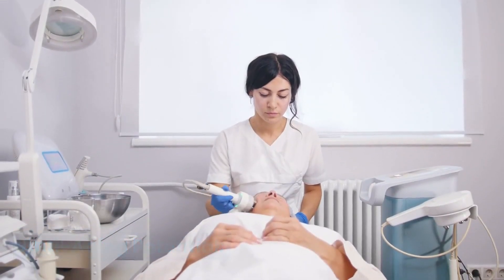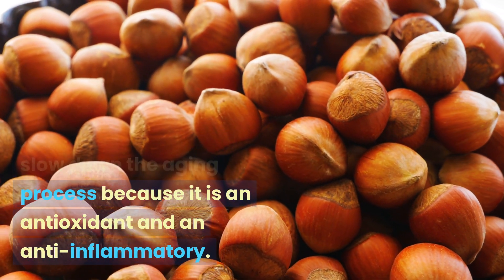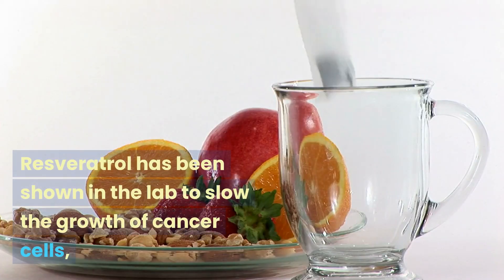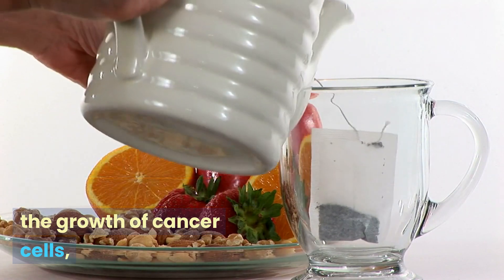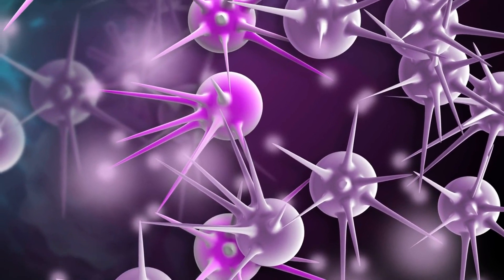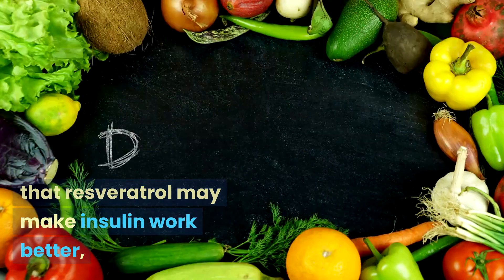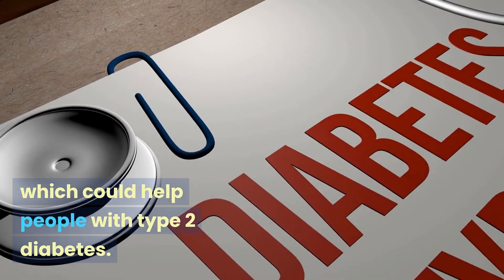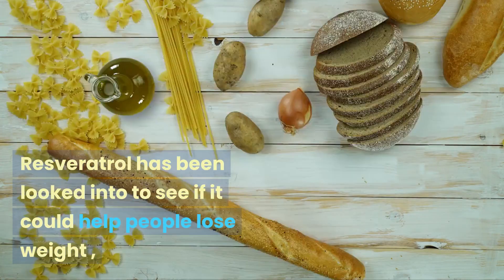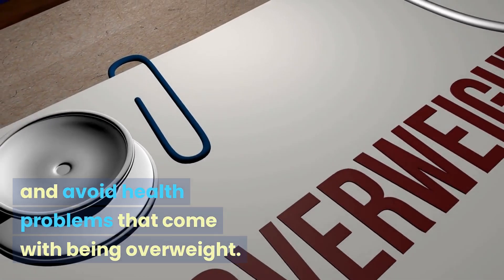Resveratrol may help slow down the aging process because of its antioxidant and anti-inflammatory properties. It has also been shown in lab studies to slow the growth of cancer cells, especially breast, prostate, and colon cancer cells. Some research shows that resveratrol may improve insulin sensitivity, which could help people with type 2 diabetes. Additionally, it has been studied for its potential to help with weight management and avoid health problems associated with being overweight.